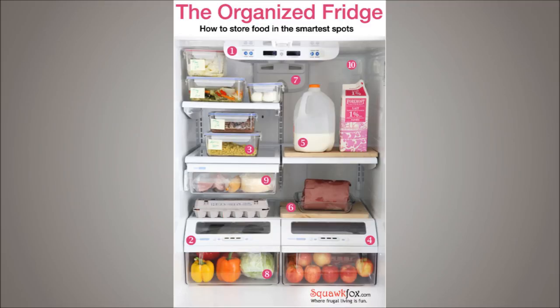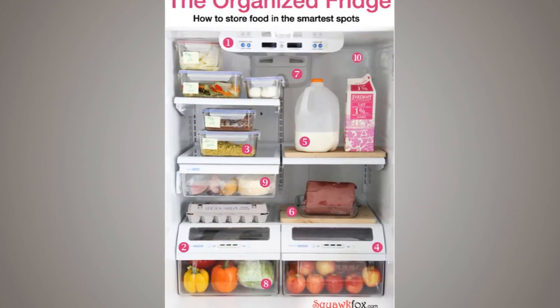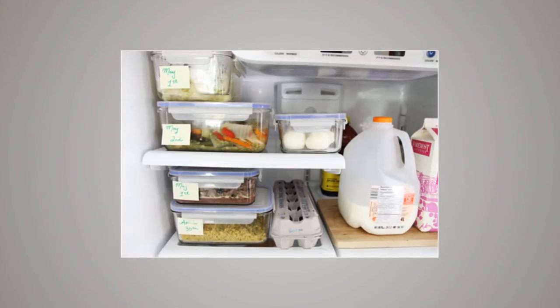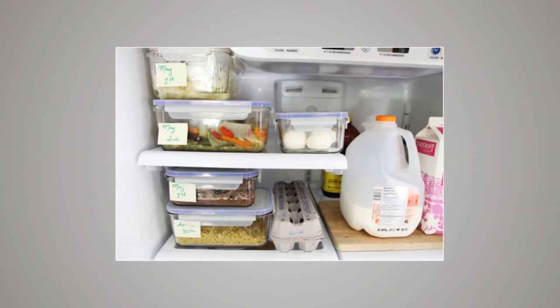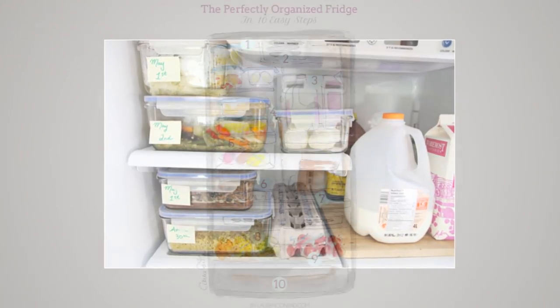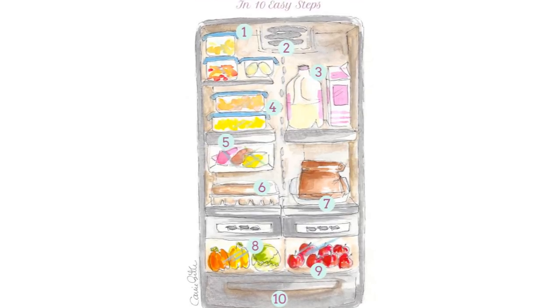Tip 8: Keep Milk Out Of The Door. Here is something you shouldn't do — storing milk on the side of the door. Because you will be opening the door of your fridge often, the temperature there will keep changing constantly and the milk will quickly go bad. Milk in every kind of package should be stored inside the main compartment to prevent wastage.